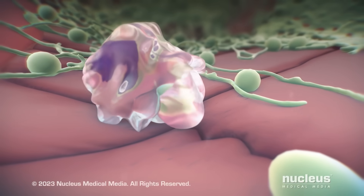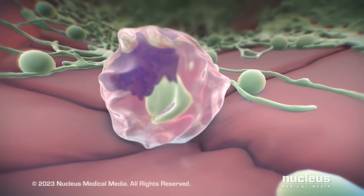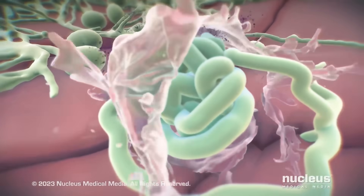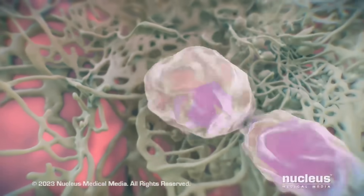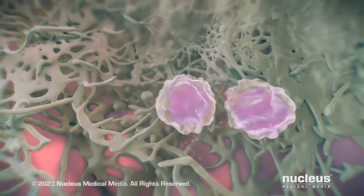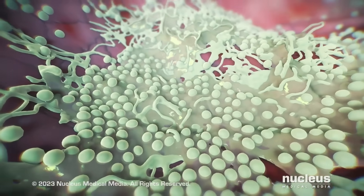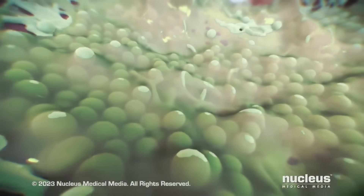Unfortunately, yeast cells can avoid immune destruction by killing immune cells. Or, yeast cells may grow too large for immune cells to destroy them. This allows the yeast to grow and spread, forming a layer called a biofilm in your vagina.